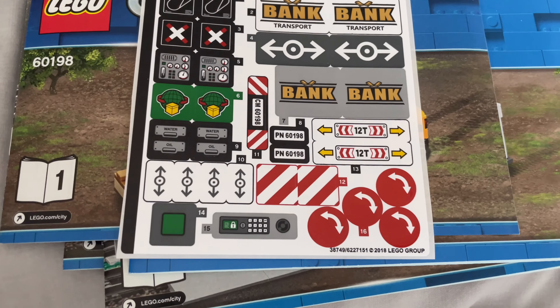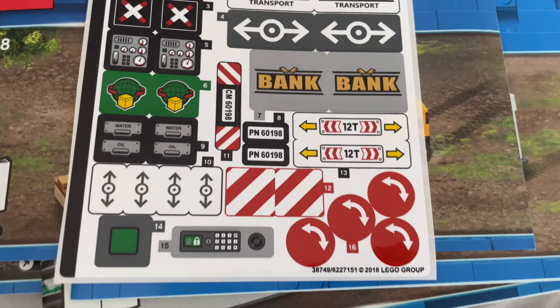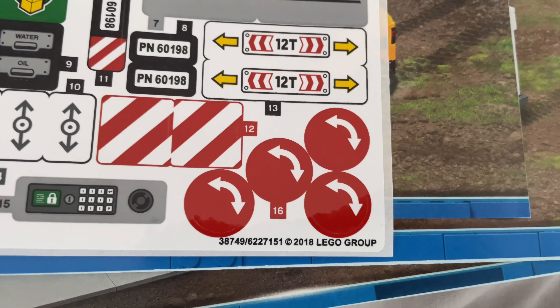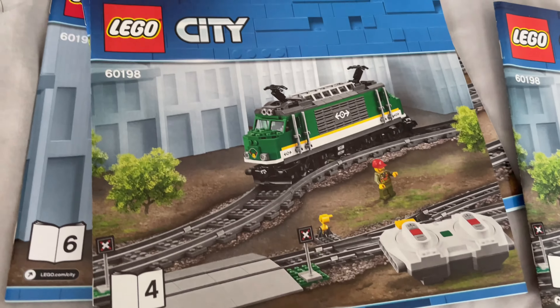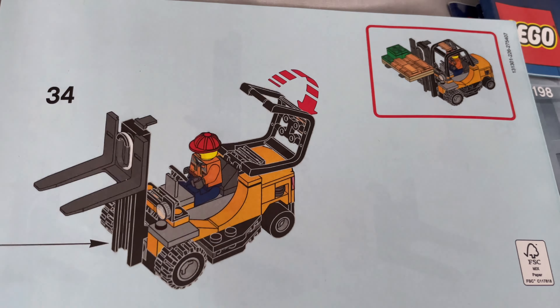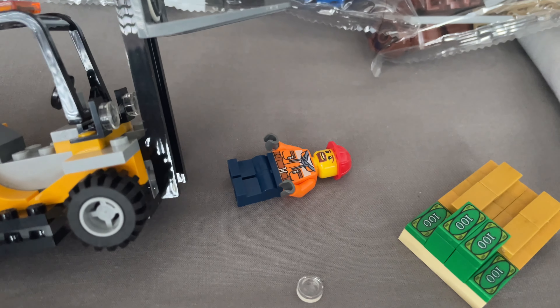I think the first thing we're building is the forklifts. Surprisingly there is only one sticker sheet in this set - I would have thought it might have been split across two or something. There are some useful ones here, though those aren't that useful - they're just kind of redundant really. The recipe is pretty cool, and then for instruction booklets you get one, two, three, four, five and six. Just like that I've completed the first bag and first instruction booklet - I built a forklift, a pallet of money and gold, and of course the famous brick separator, plus a minifigure.